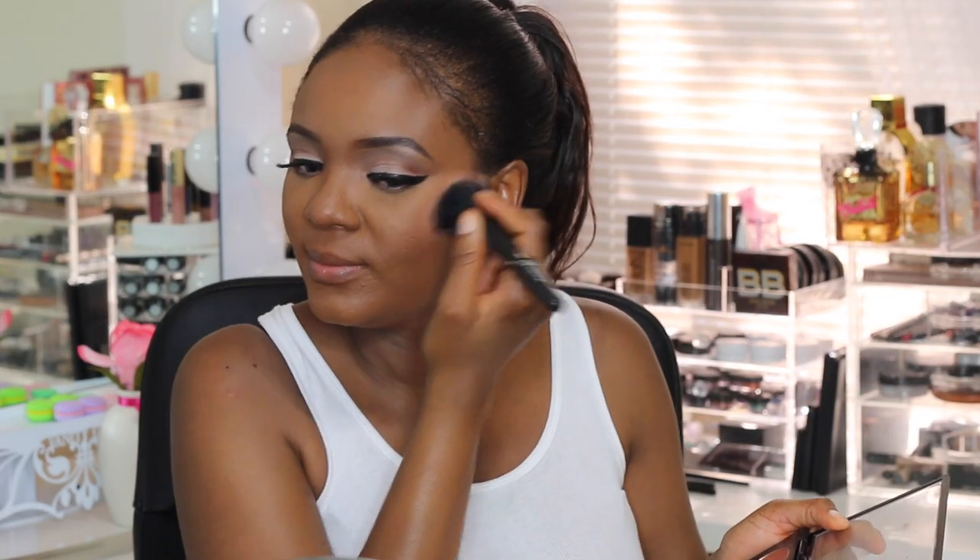To set, I'll use Sasha Buttercup setting powder. Then to set the whole face, I'll use my MAC Matte Mineralized Skin Finish — just on the areas where I didn't highlight. I know some people don't use powder when strobing, but when you have oily skin you just have to set it, otherwise you'll look all oily. After that, I'll apply my blush — I'm using MAC Pinch Me blush.